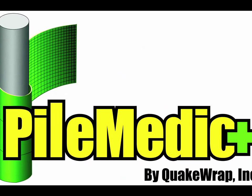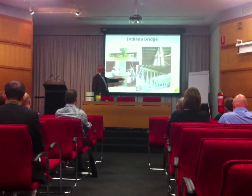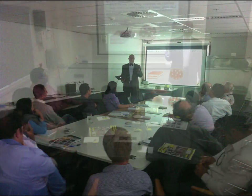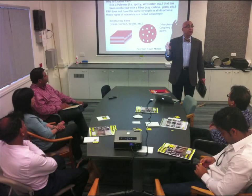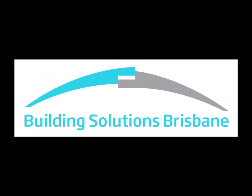The solution is called Pile Medic. It is a product developed by Professor Moha Sani of the University of Arizona. It has been successfully used over many years in the United States. Pile Medic is now available in Australia through Building Solutions Brisbane.